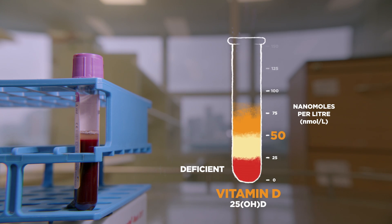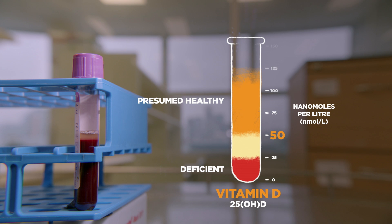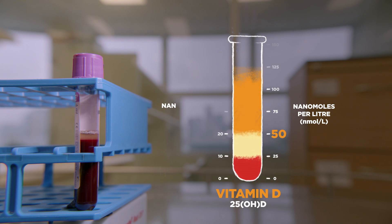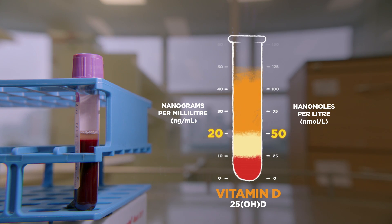But others argue for 75, or 100, or even higher. It's worth noting that the US uses a different measure — nanograms per milliliter — and like metric versus imperial, this can cause international confusion. So we don't yet have a single number that is accepted by all organizations and all scientists and all doctors around the world.